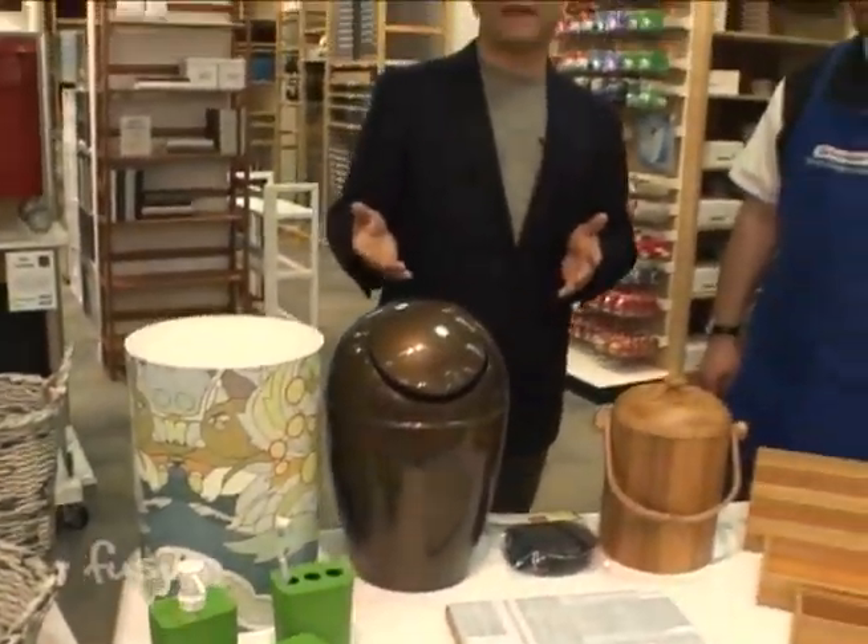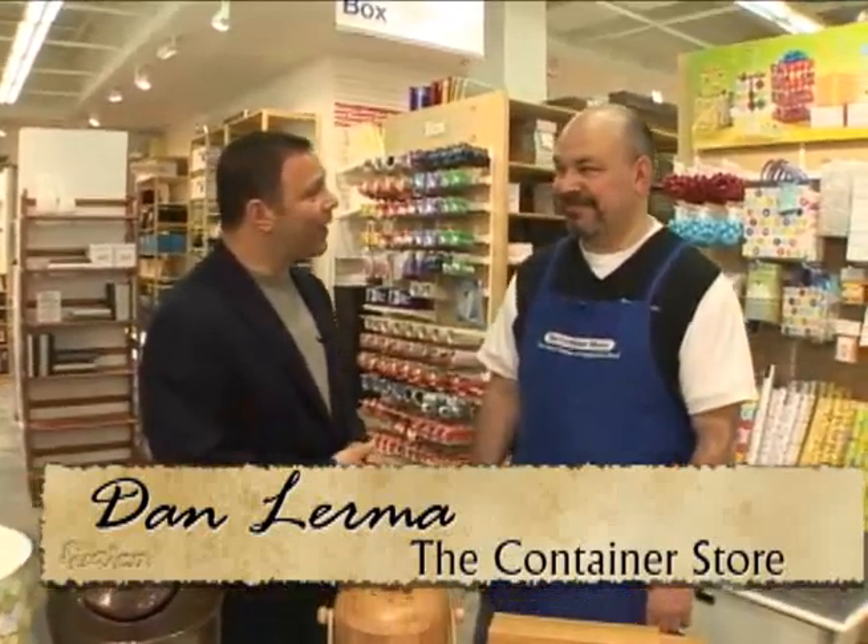The big trend these days is keeping things green, and rightfully so. Dan Lerma from the Container Store is going to give us a few tips on how we can do that around the home.